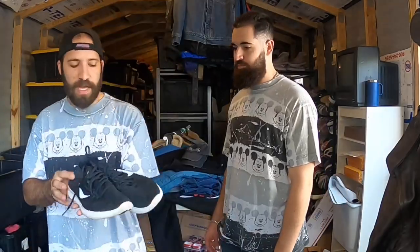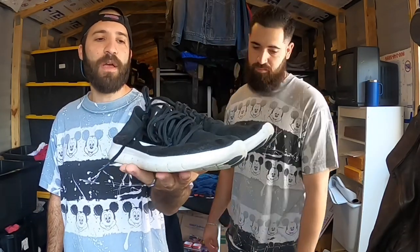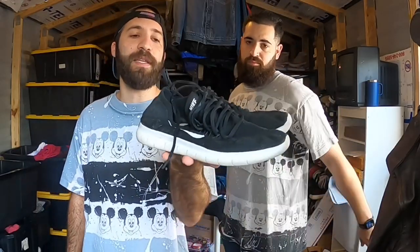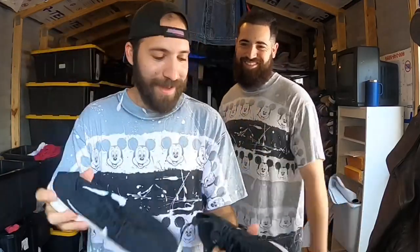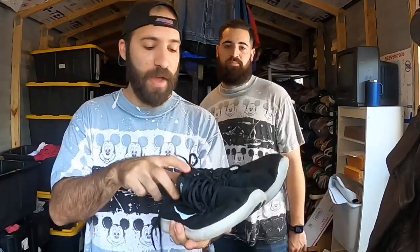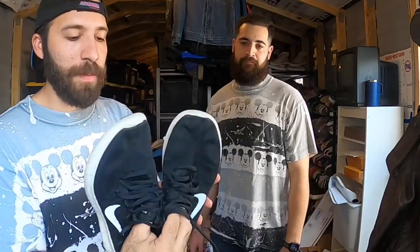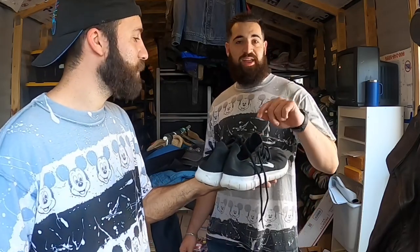Last item - Nike Free Run Flyknits. I don't even have anything to say about these - it's an all-day $40-$50 sale. They ship First Class because you can squish, bend, and fold them into a poly mailer with bubble wrap. These were $5 at the thrift store, $9.99 half off. Original insoles, tag inside, no rips or tears, still decent tread. Easy pickup. Flyknits fly off the shelves on eBay literally.